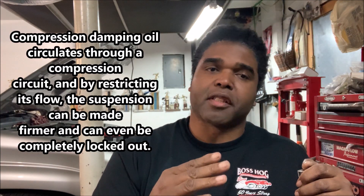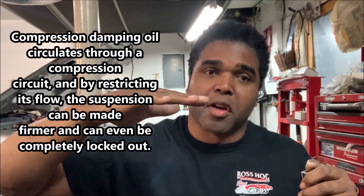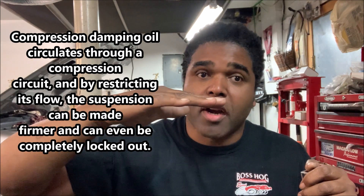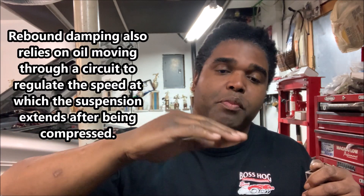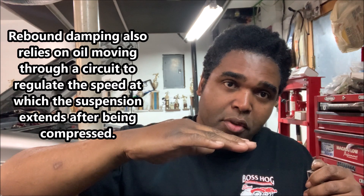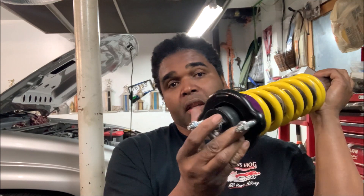Before you install, I want to set the compression and the rebound. The compression is basically when you hit a bump — from where the car is sitting to the point where it dips down. The rebound is from where the car is dipping down to the point where it gets back to the normal ride height. With a double adjustable you have separate adjustments for rebound and compression; with a single adjustable one knob sets both.